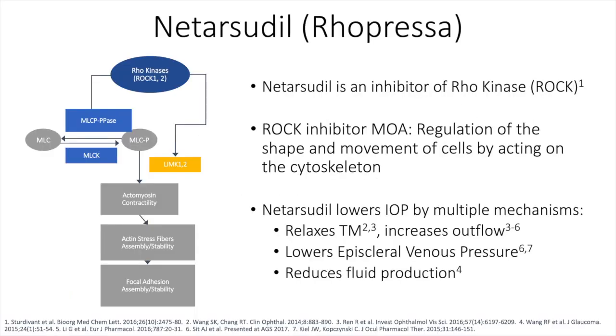By way of background, netarsudil or Rhopressa is a Rho kinase inhibitor that is on the market for intraocular pressure lowering. It regulates the shape and movement of cells by acting on the cytoskeleton. Specifically, netarsudil lowers intraocular pressure by relaxing the trabecular meshwork, which increases outflow. It also lowers episcleral venous pressure and reduces fluid production.